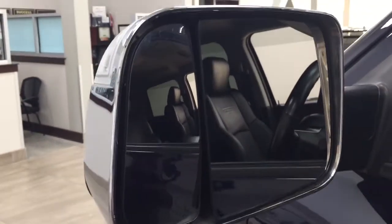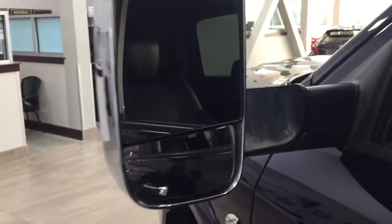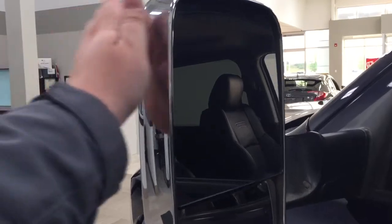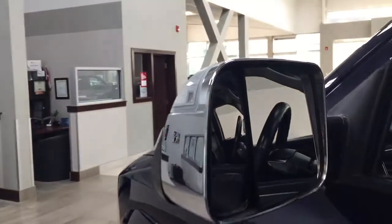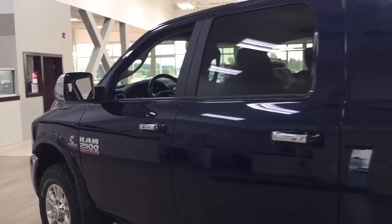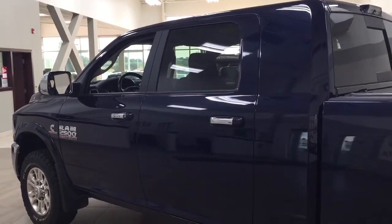These mirrors are actually tow mirrors as well. If you want to utilize them for towing, you can push them out for a much wider view, and then fold them back down when not needed. They're also heated mirrors. The color we're looking at today is blue.